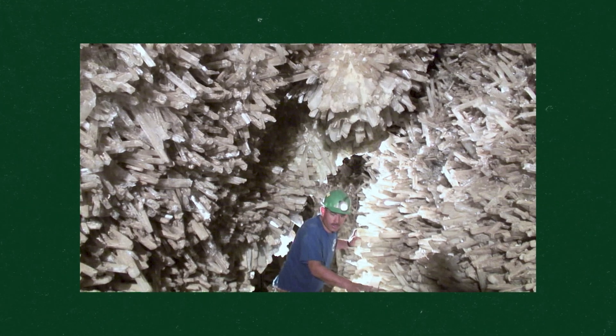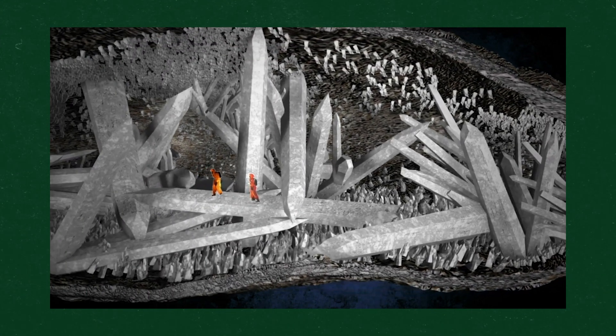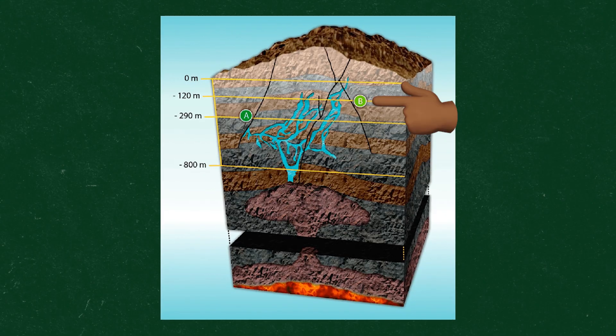So we've got that down, but why is it that the crystals in the cave of swords are so much smaller than the crystals in the cave of crystals? Well, the short answer is temperature. The cave of swords was discovered by Peñoles Mining Company in 1910, about 394 feet below the surface.